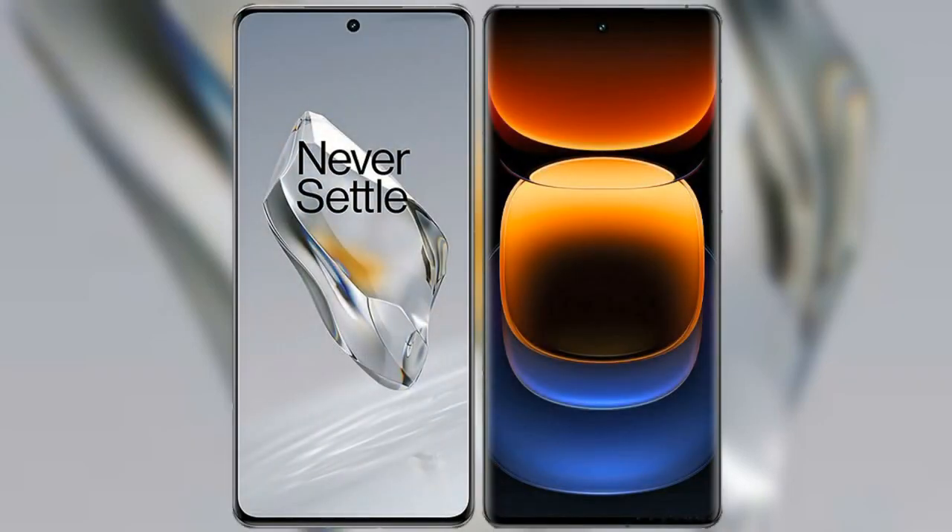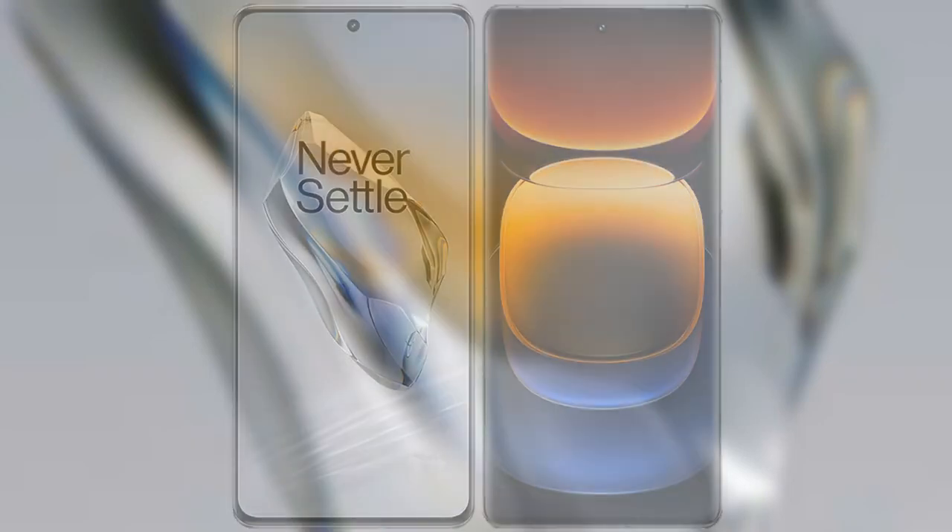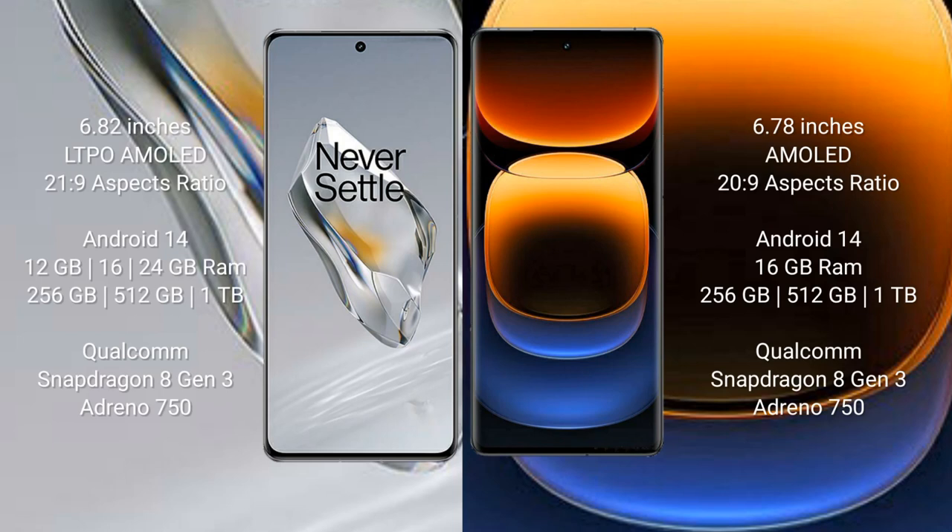I will compare the new OnePlus 12 with Vivo iQOO 12 Pro. OnePlus 12 comes with a 6.82-inch LTPO AMOLED display and aspect ratio 21:9. Vivo iQOO 12 Pro comes with a 6.78-inch LTPO AMOLED display and aspect ratio 20:9.